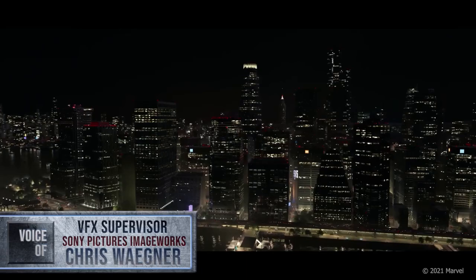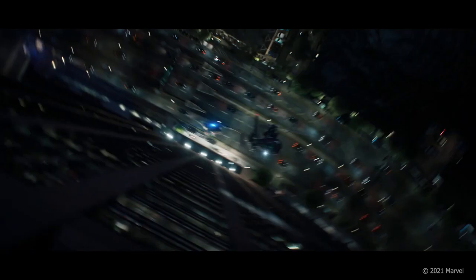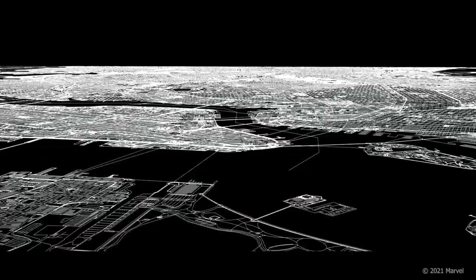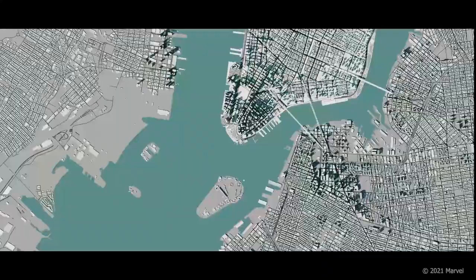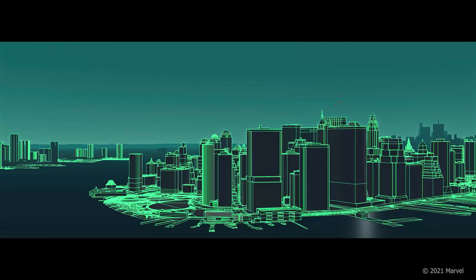For Marvel's exciting streaming feature, The Falcon and the Winter Soldier, Sony Pictures Imageworks was given the challenge of creating a digital photoreal New York City, which became the setting of the series' final battle sequences. To begin our process, we created a highly accurate representation of New York City and its shorelines, based upon real street maps and detailed satellite reference.